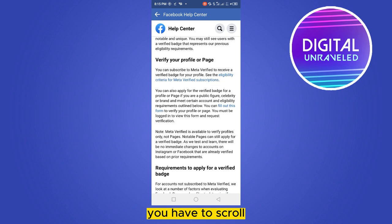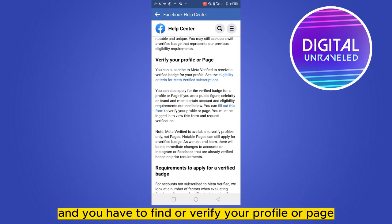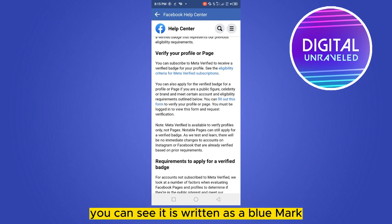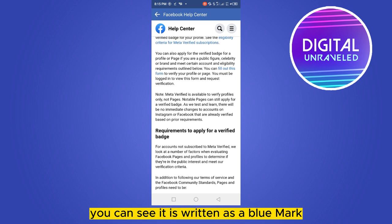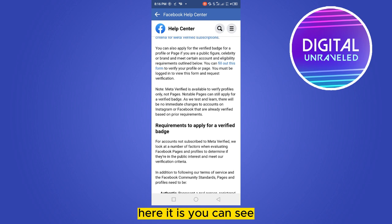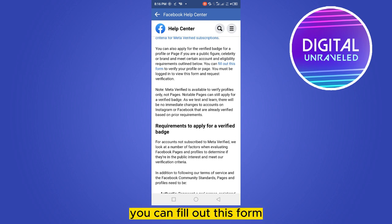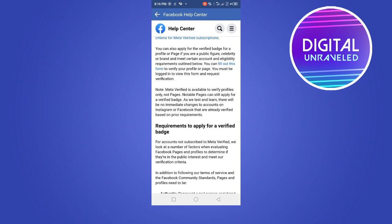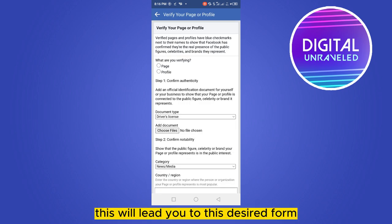You can see that there is an article. You have to scroll and find 'Verify your profile or page'. Under this section you can see it says 'blue mark' — you can fill out this form. Click on that blue marked sentence 'fill out this form'.